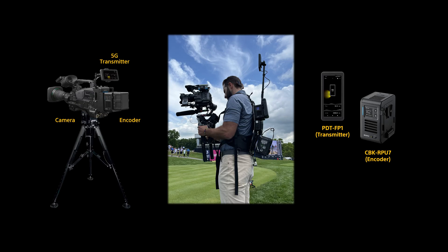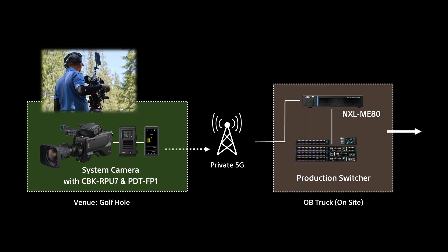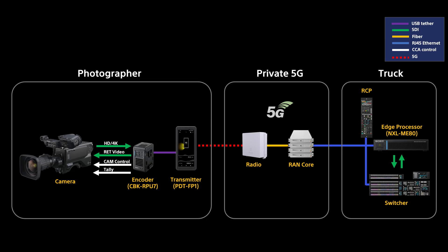At a recent major golf tournament, multiple cameras were outfitted with RPU7s and PDTs, operating over a private 5G network. In addition to 12-hour days of flawless video streaming, the production team could remotely control the cameras thanks to the PDT's Ethernet connectivity and port forwarding functions. Operators adjusted settings like iris and color balance, ensuring consistent quality despite changing lighting conditions. With the RPU7's latest firmware updates, tally signals and return video can be transmitted to the cameras, mimicking the functionality of hardwired setups.